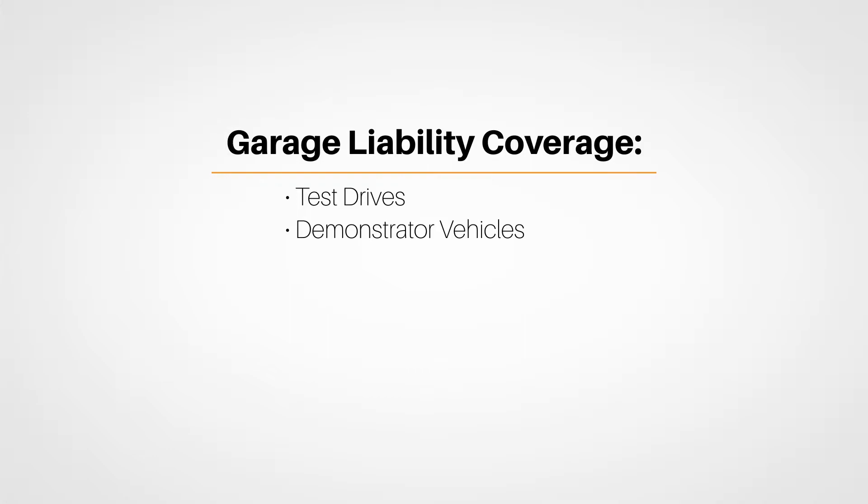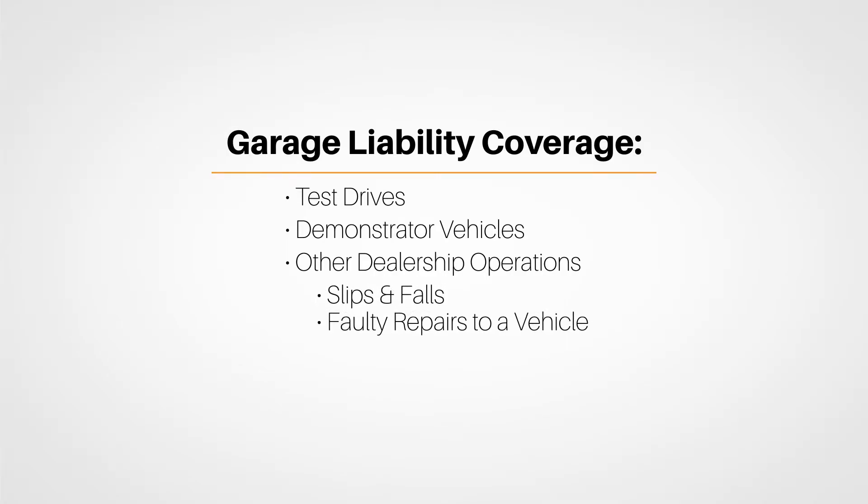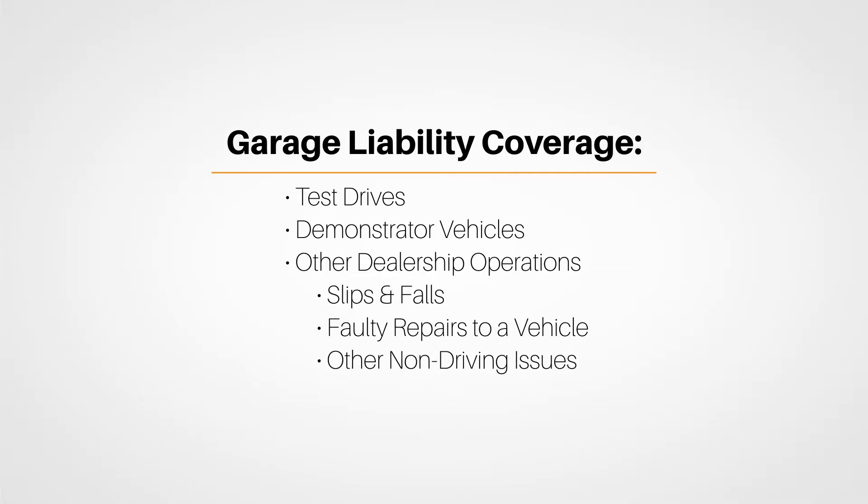It closely mirrors a commercial general liability policy in that it covers other dealership operations as well. This may include risks like slips and falls, faulty repairs to a vehicle that result in damage to the car or injuries to a person, and other non-driving issues.